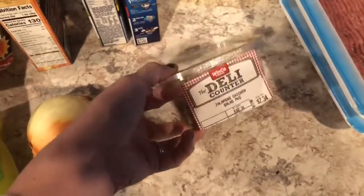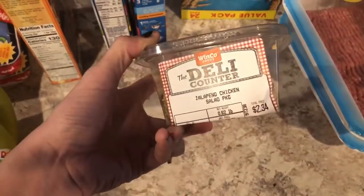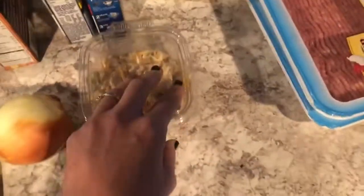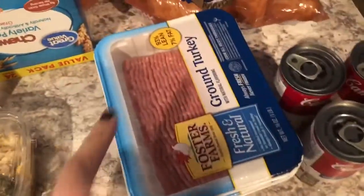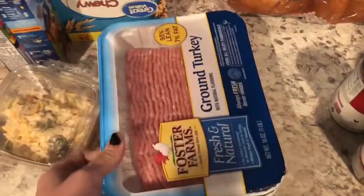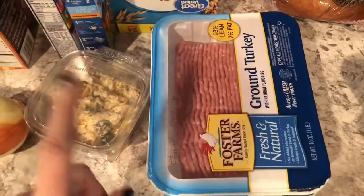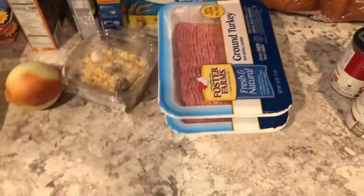I got this WinCo chicken — I just put it on toast and eat it. It's good to me, just a quick snack. I also got two packs of ground turkey. I'm going to make a potato hot casserole and the Dorito casserole with that.